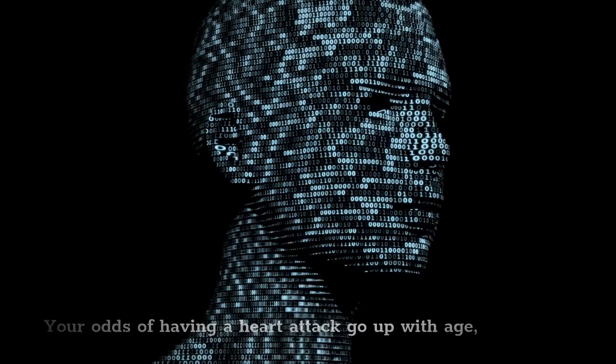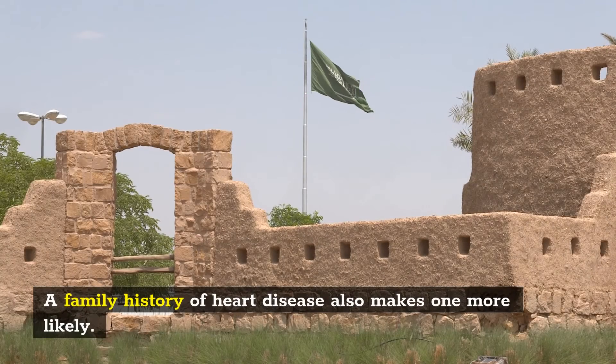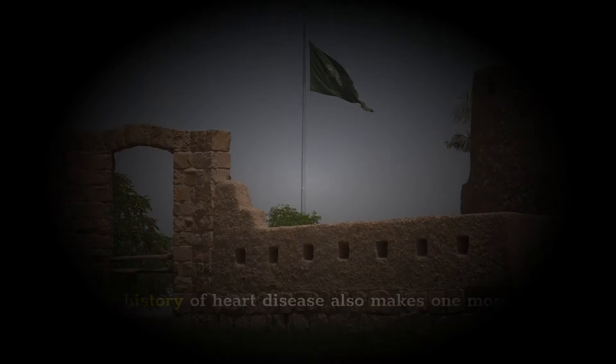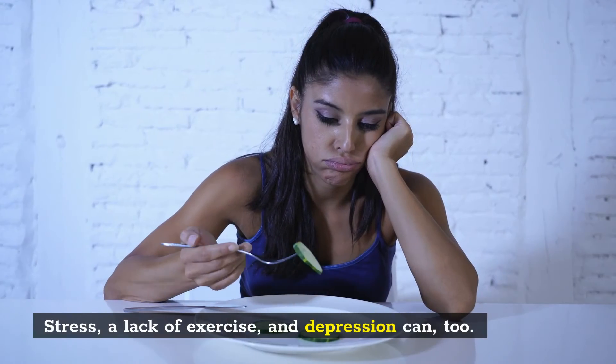What puts you at risk? Your odds of having a heart attack go up with age, and men are more likely to have one than women. A family history of heart disease also makes one more likely. Smoking raises your chances of a heart attack. So does having high blood pressure, high cholesterol, diabetes, and being obese. Stress, a lack of exercise, and depression can, too.